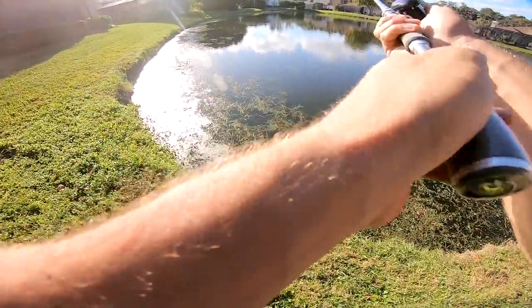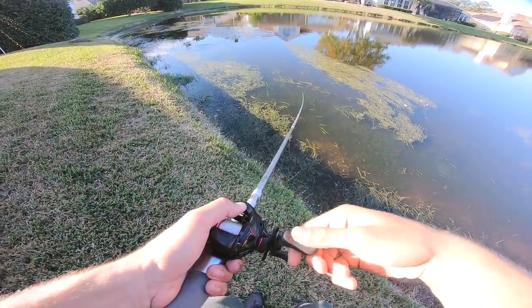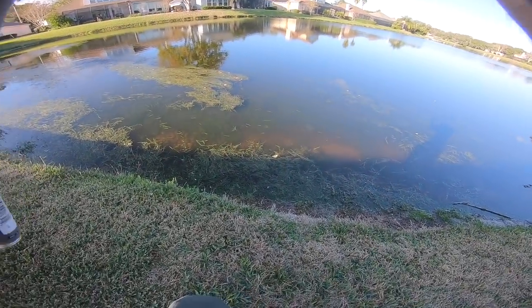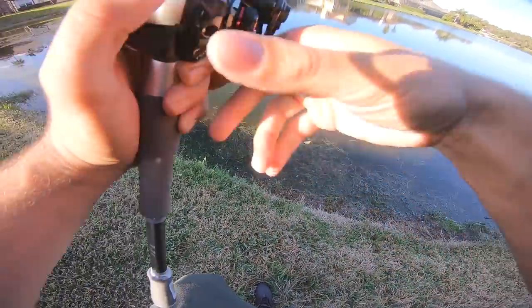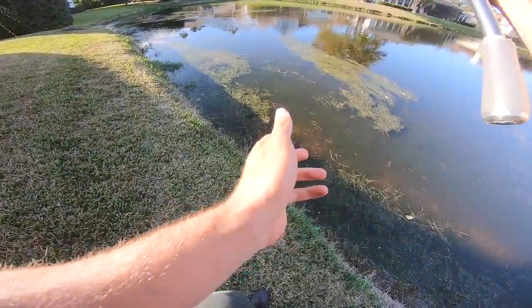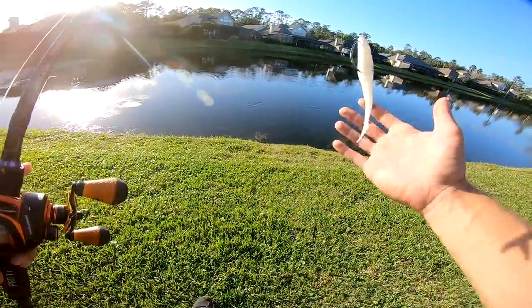Oh my god, that was a five pounder! Five pounder! He came all the way out of the water - look at that boil! I can't believe I just lost that fish. I knew it was a big one right when I hooked him - I couldn't even move him. I tied a fluke on now, I think it's going to be good based on how these fish are acting.